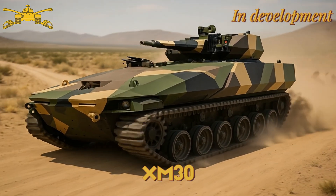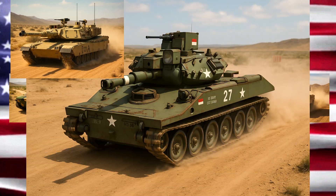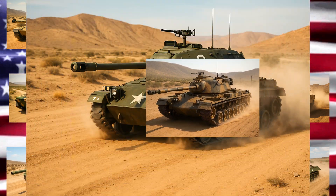XM30 — next-gen combat vehicle, set to replace the M2 Bradley. Subscribe to Autochrome for more incredible evolution videos — join us and ride through time.